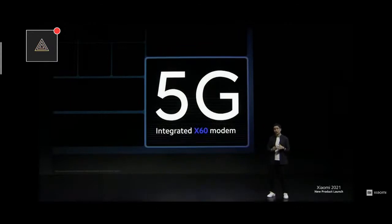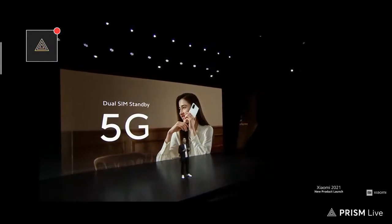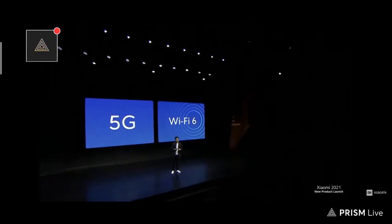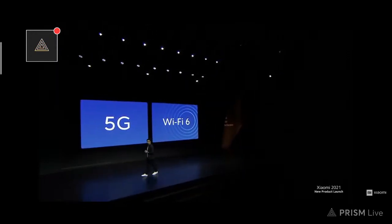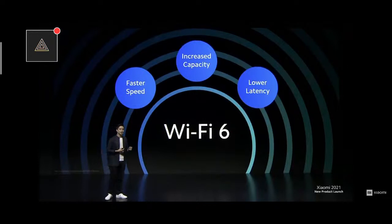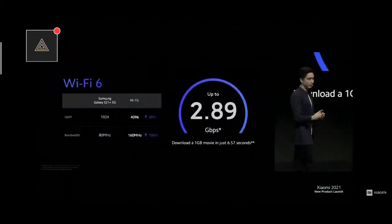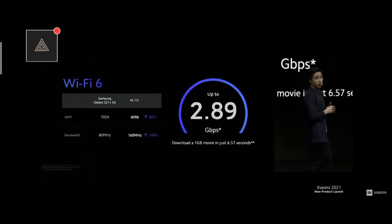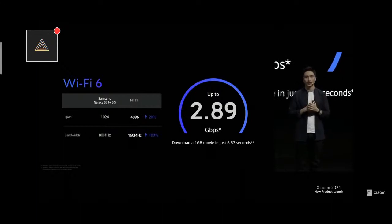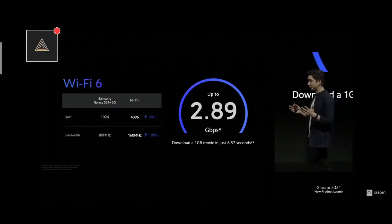With an integrated X60 modem, Mi 11i features 5G capabilities. To make that even more convenient, if you need two SIM cards, Mi 11i also offers dual 5G standby and support for leading Wi-Fi 6 connectivity. Wi-Fi is so integrated into our daily lives that we take it for granted. But with Wi-Fi 6 capability on Mi 11i, you can watch videos, indulge in more gaming, listen to more music — no interruptions. Our Wi-Fi 6 has improved in superior performance compared to competitors, and it's so fast you can download a 1GB movie in just a few seconds.